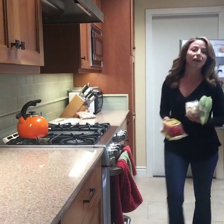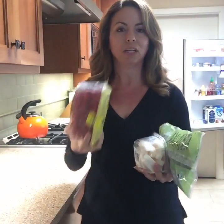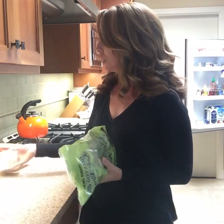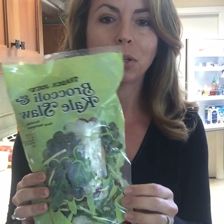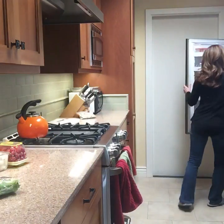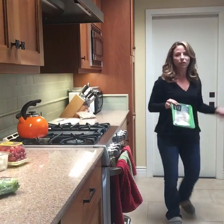I'll grab my lettuce mix, and you can top it with tomatoes or some jicama that's already sliced up. Here's an example of one I picked up at Trader Joe's — it's a broccoli and kale slaw, a mixed bag of greens. I really love this one. I also get the pre-cooked chicken from Trader Joe's.